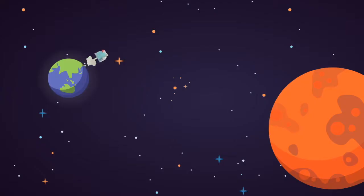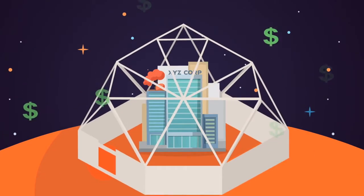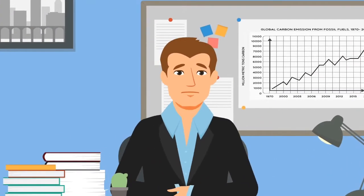Sure, you could move your business to Mars, but the relocation costs would be, well, out of this world. As a responsible company in the 21st century, you probably know you need to reduce your carbon footprint. But where do you start?